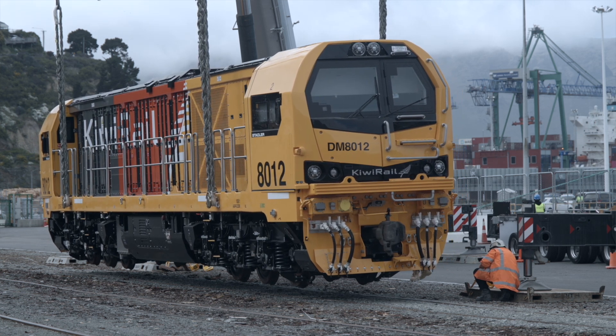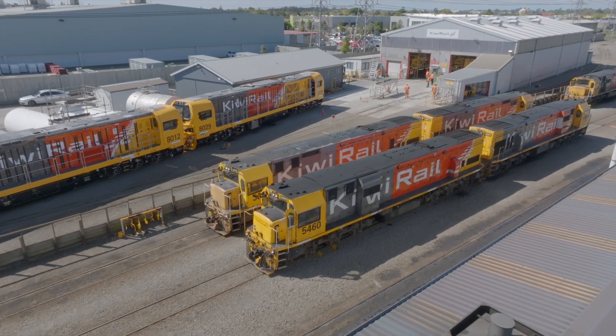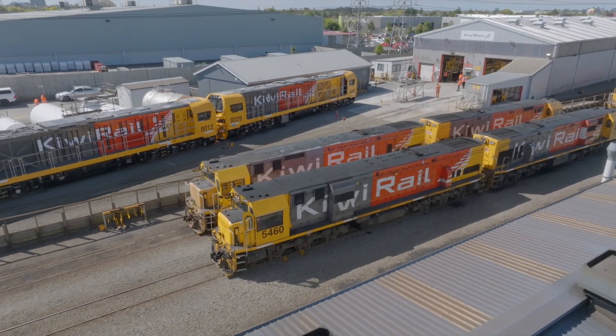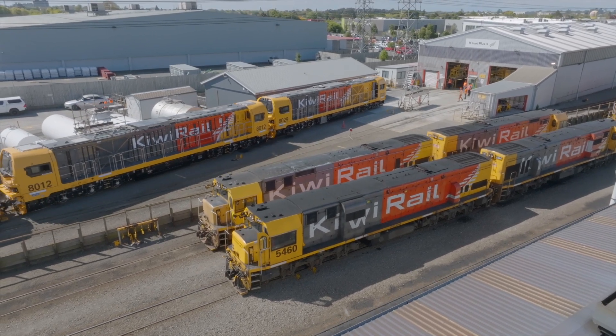These locomotives will replace our main South Island fleet, which is the DX fleet. The DX has done great service for us, but now it's time to move on to these new locomotives.